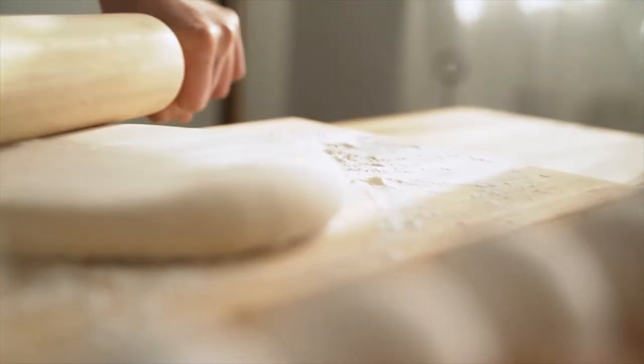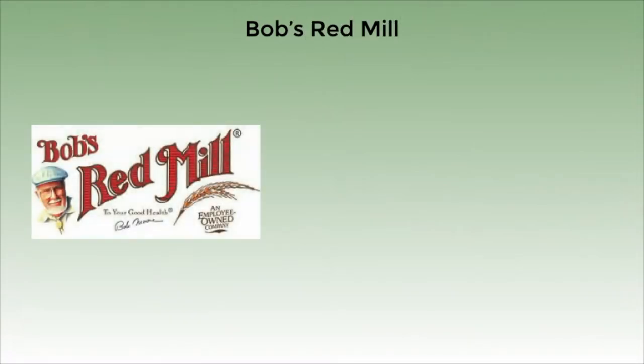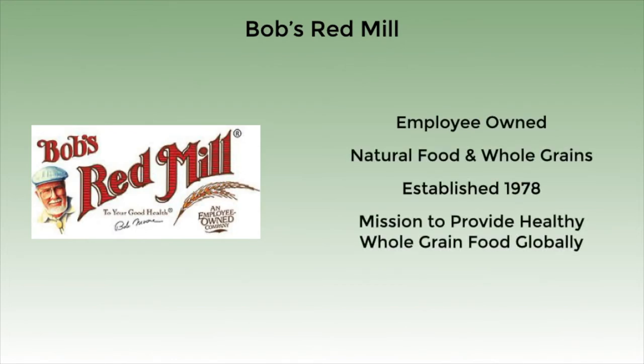Hello, in today's video I want to share one baking and food brand that's great for those who are gluten-free or who want to eat healthier. That's Bob's Red Mill. Bob's Red Mill is a family and employee-owned business that specializes in natural food and whole grains. Started in 1978 in Oregon, the company's mission has always been to provide healthy whole grain food to people globally.